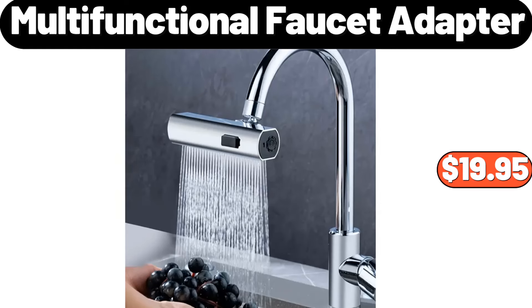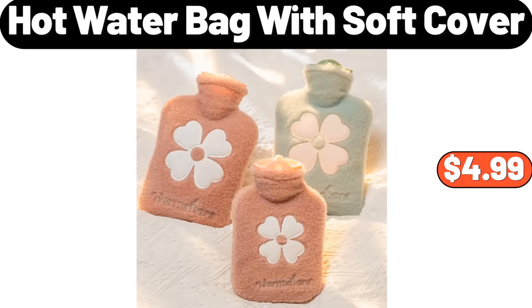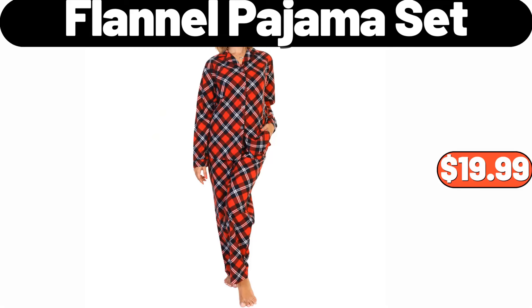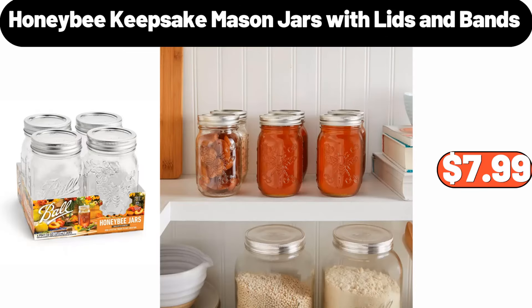Vintage Soap Dispenser, $3.99. Hot Water Bag with Soft Cover, $4.99. Multifunctional Vegetable Cutter, $9.99. 360 Degree Rotating Makeup Brush Storage Container, $5.99. Flannel Pajama Set, $19.99. 2 Drawer Modern Nightstand, $46.99. Honey Bee Keepsake Mason Jars with Lids and Bands, $7.99.